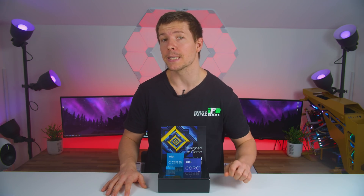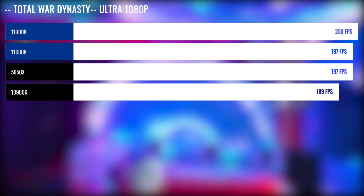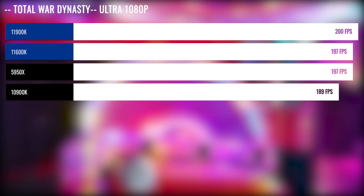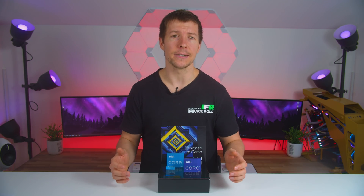It seems that Grid 2019 is more optimized for Intel CPUs over AMD CPUs. Total War Dynasty is our last benchmark — both of Intel's 11th gen CPUs were equal to or greater than the 5950X, though within margin of error. We tested a large amount of games, some that we did not show, but ultimately the 5950X did beat out the 11900K in the majority of games tested.